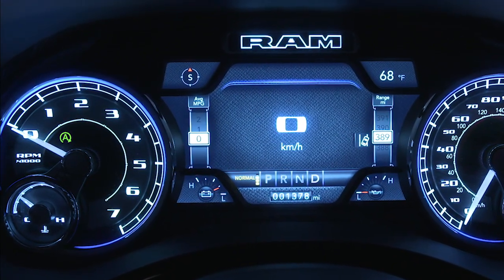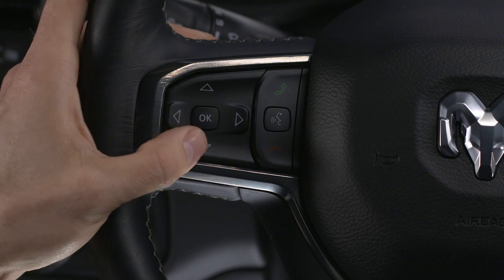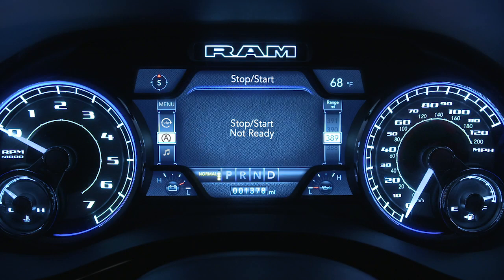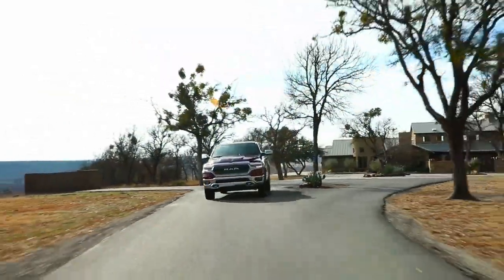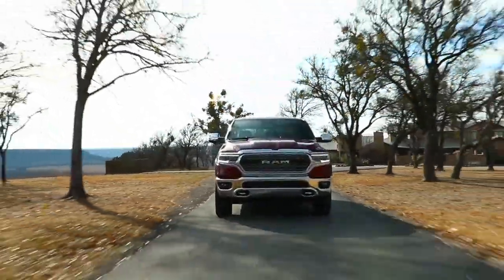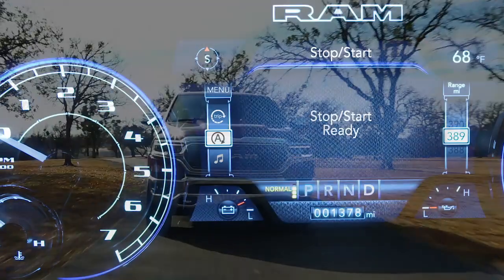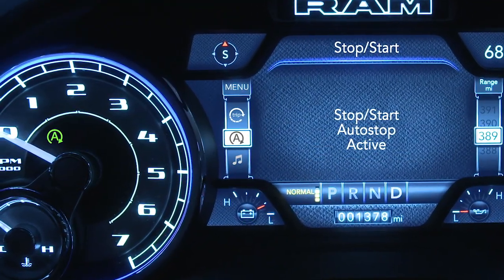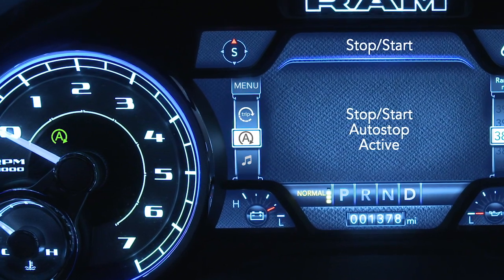To check system status, use the controls on the left-hand side of the steering wheel to scroll to the stop-start page in your instrument cluster main menu. If vehicle speed is above the minimum speed threshold and all necessary conditions are met, you'll see a stop-start ready message. When stopped and the icon is green, you'll see stop-start auto-stop active.